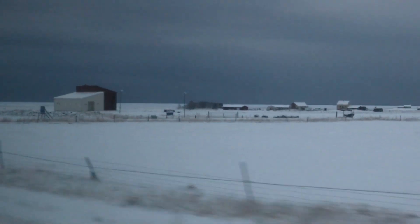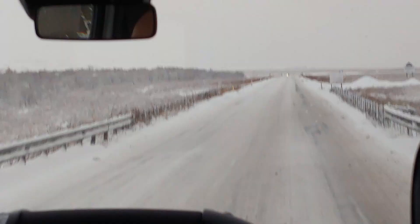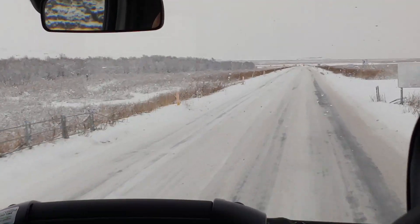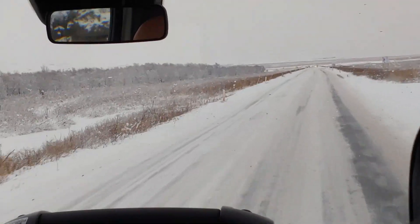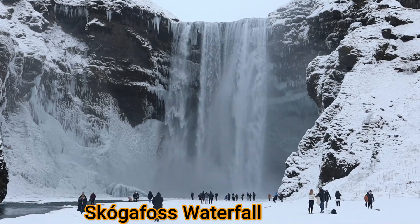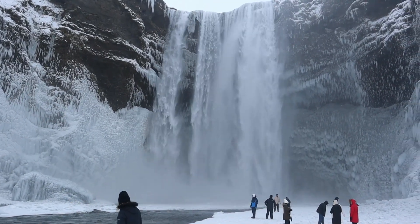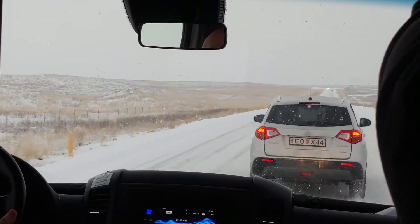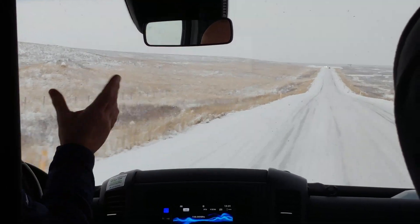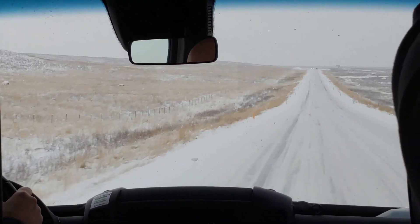The glacier that we're gonna tour is about 93 miles east of Reykjavík and the tour includes this bus ride to get us to the site and also a fascinating stop at the Skógafoss waterfall. That was really really impressive. As we made it closer to the glacier it began to snow, and it just added a little more edge to our glacier experience.